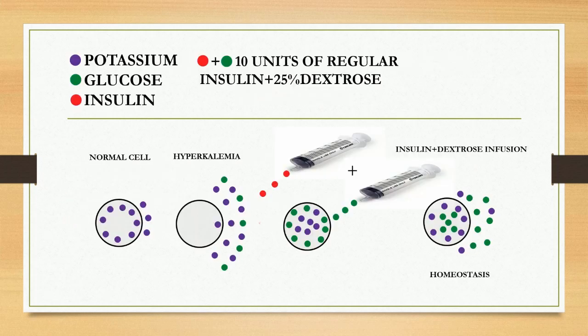Let's discuss how glucose insulin infusion works in treating hyperkalemia. Here are some key points. The purple dot represents potassium, green for glucose, red for insulin, and the red and green dot for glucose insulin infusion — that is 10 units of regular insulin plus 25% dextrose. Let's look at the first picture. This is a normal cell, which consists of 98% potassium inside the cell and only 2% outside the cell.